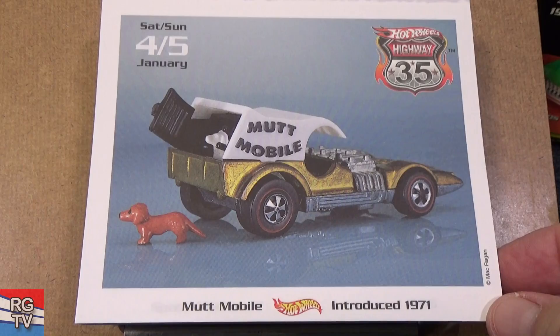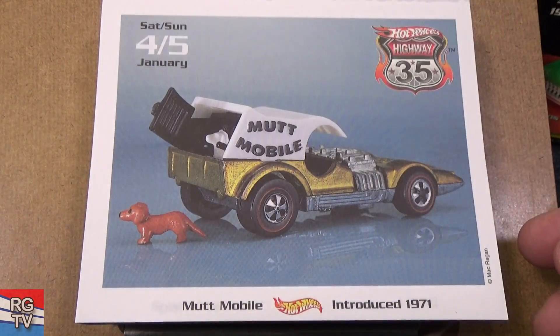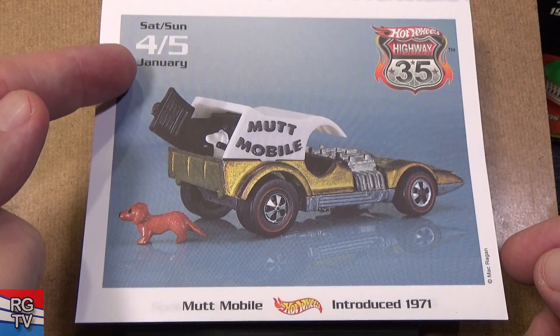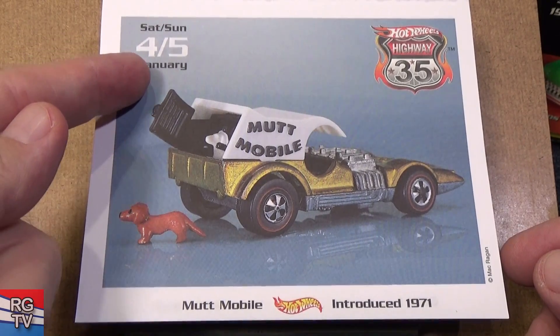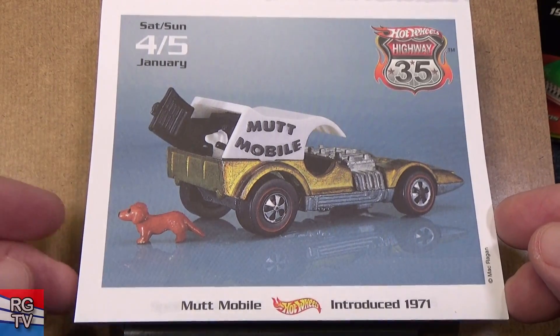They call it a car-a-day calendar, but it's not actually a car a day — on the weekends they combined Saturday and Sunday with one picture.